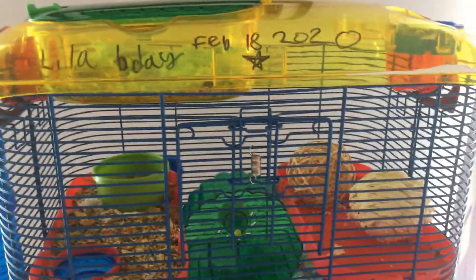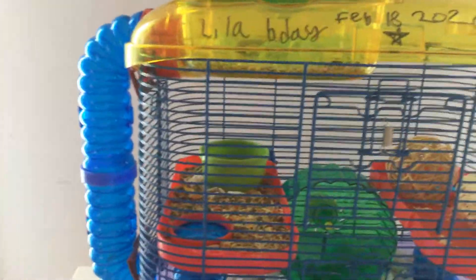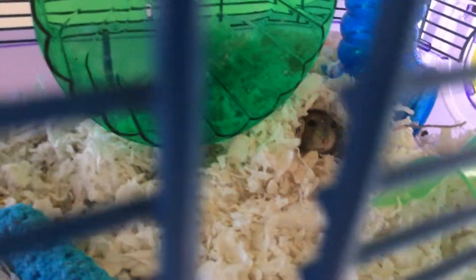So first over here I have my hamster Lila. I have her information written up here. Her birthday is February 18th, 2020. How do I know that? Because we bred them. I have a hamster named Rosie, and Lila was one of the babies. She's grown up now — there she is, she's awake. Sometimes she's awake, sometimes she's asleep.